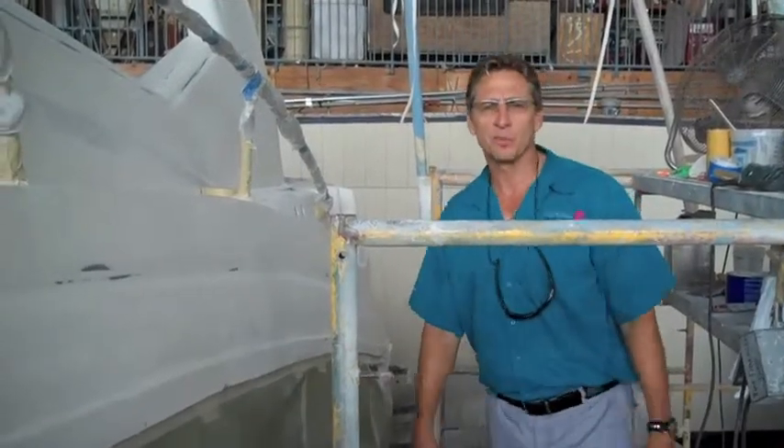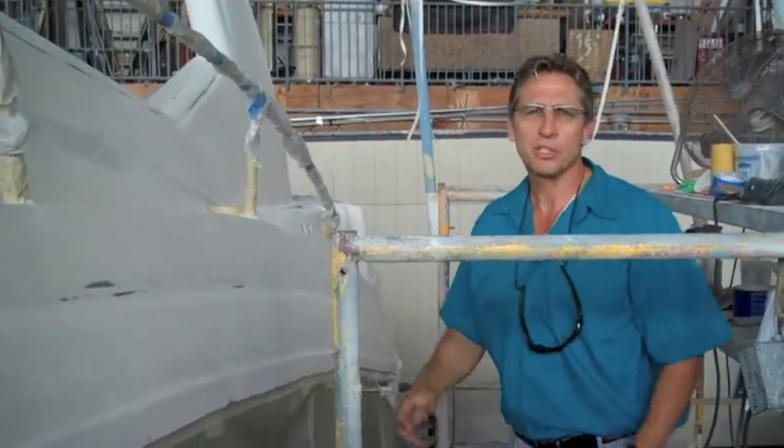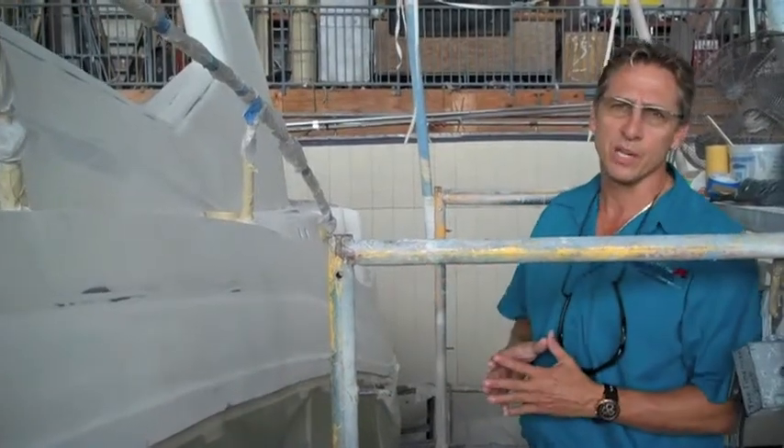Hi, everybody. This is Dennis Foster from Foster's Yacht Services located at Motordale Marine Center. They've been watching our videos on the 340 Sea Raid.